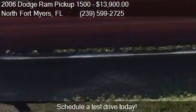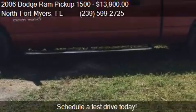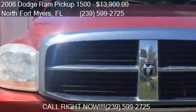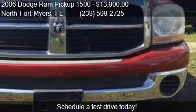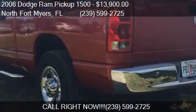Call us at 3-9-599-725, or stop by our lot. Find us at 1557 North Tamiami Trail in North Fort Myers, Florida, on our website, or check us out on carsforsale.com.